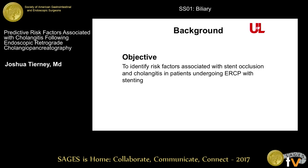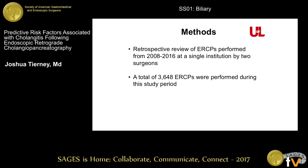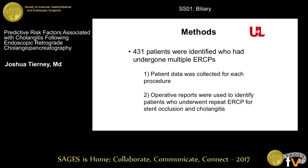The objective of our study was to identify risk factors associated with stent occlusion and cholangitis following stenting. This is a retrospective review of ERCPs performed from 2008 to 2016 at the University of Louisville by two surgeons. There were a total of 3,648 ERCPs performed during that period. 431 patients were identified who had undergone multiple ERCPs, and this was our study population. Each operative report was reviewed to identify patients who had undergone repeat ERCP for the indication of stent occlusion with cholangitis.